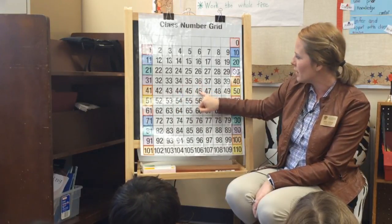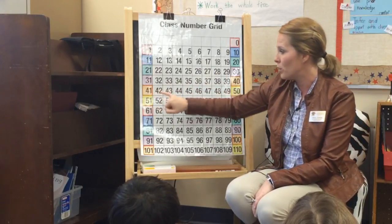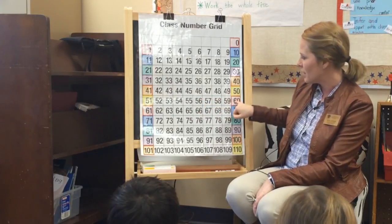Watch me: 46, 48, 50. I'm going to jump over 51 and land on 52, 54, 56, 58, 60.